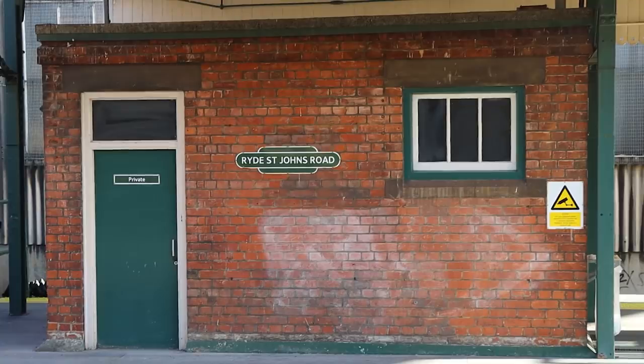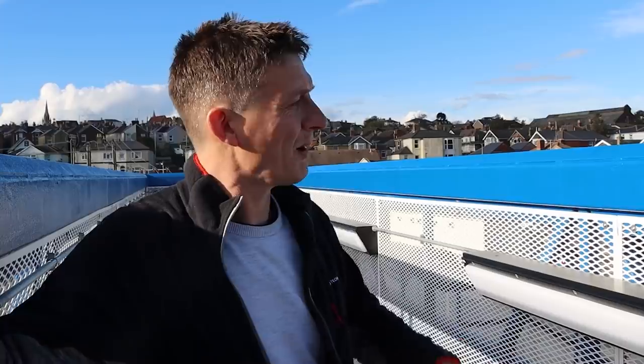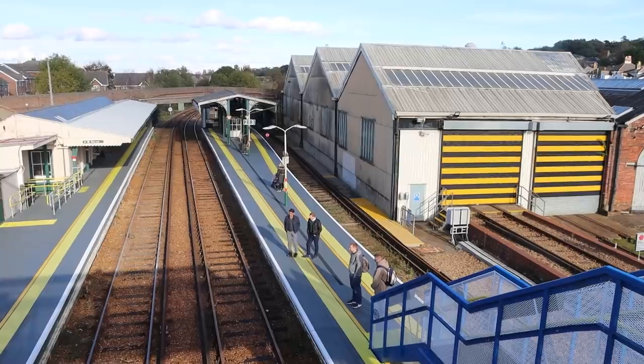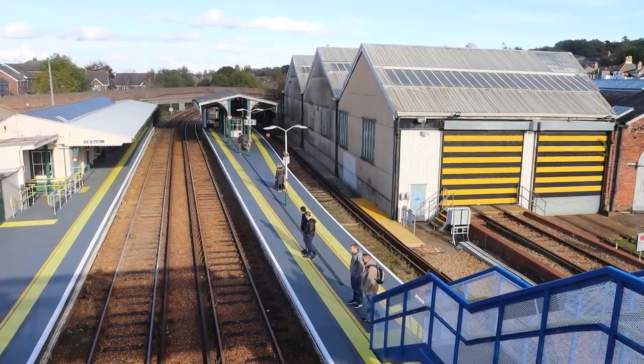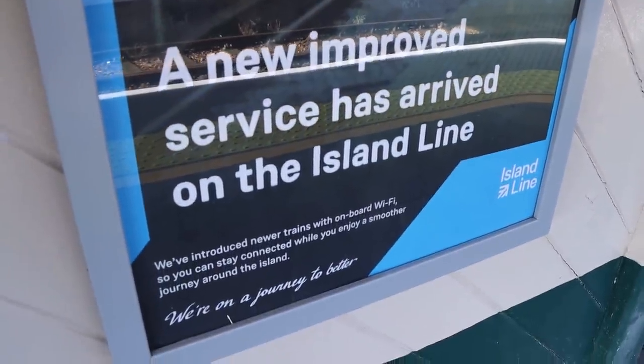Next stop, Ryde St John's Road. There's a ramp here at Ryde St John's, but there's still a footbridge — I'm thinking how do you get step-free to the southbound platform? Also at Esplanade, the platform is on a curve, so even though it might be level there's still a bit of a gap because of the curve — it's not a straight platform, which is awkward. But I think the boarding is a little better because the platform heights are now more even, though it's not 100% step-free everywhere.